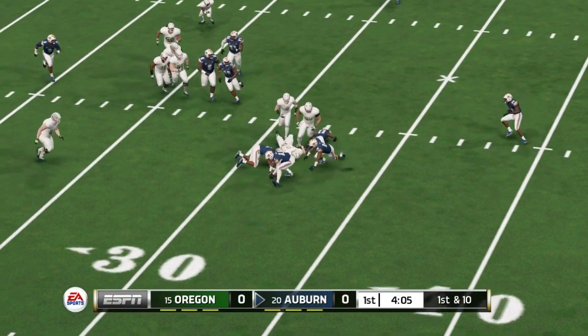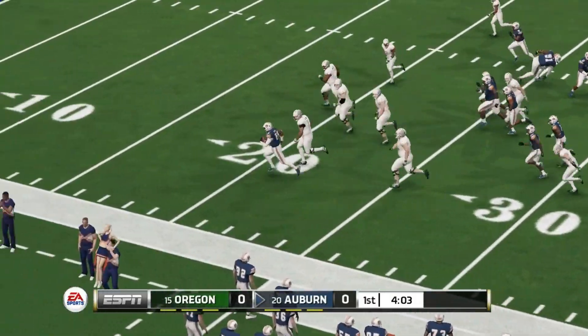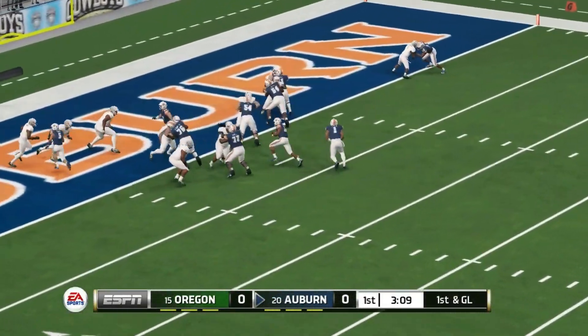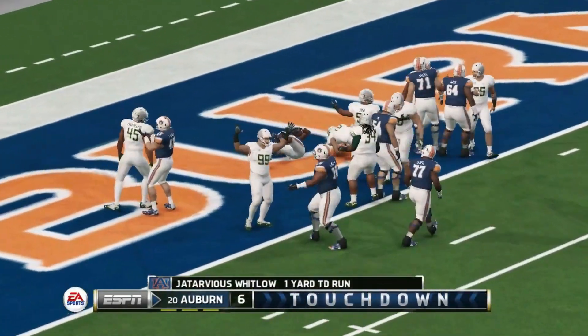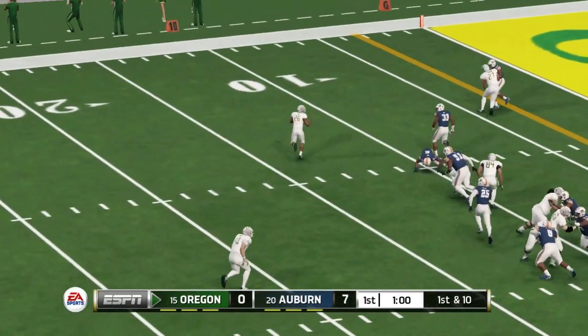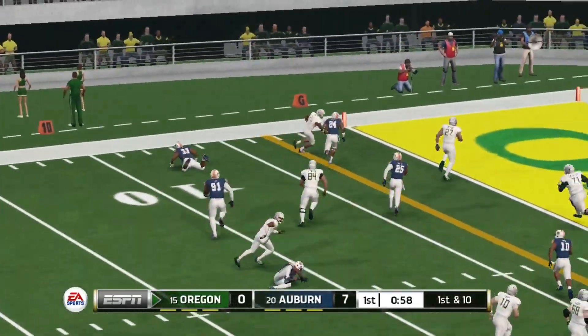Early in the ball game, Oregon fumbles the football. Auburn comes up with the turnover and they're going to run it in for the touchdown — Tarvius Whitlow from a couple yards out. Auburn up seven nothing, but here comes Oregon back down the field late in the first quarter.